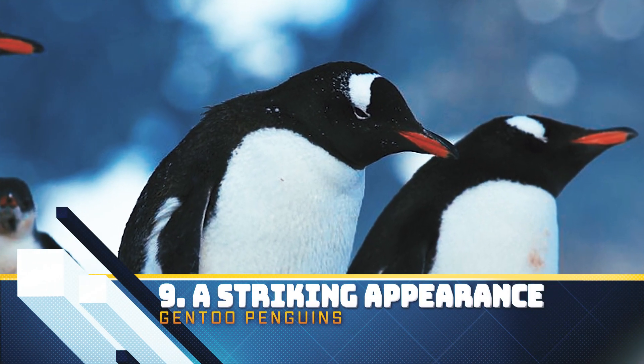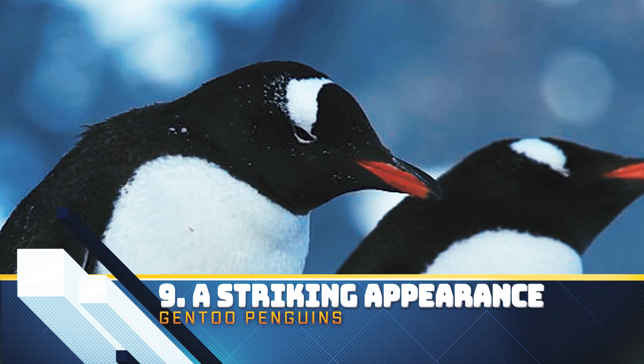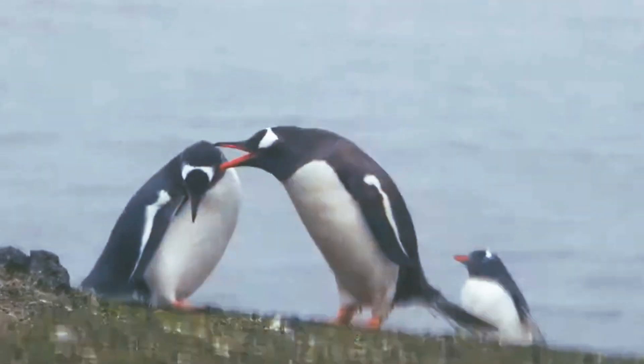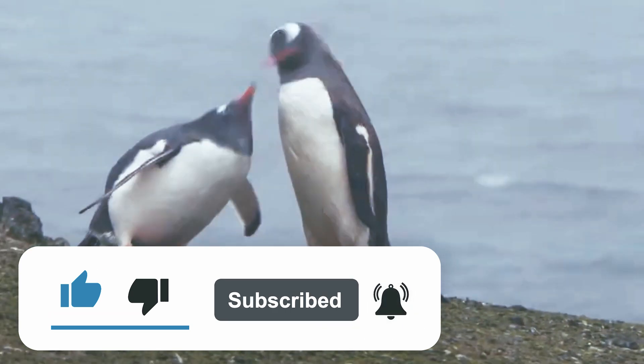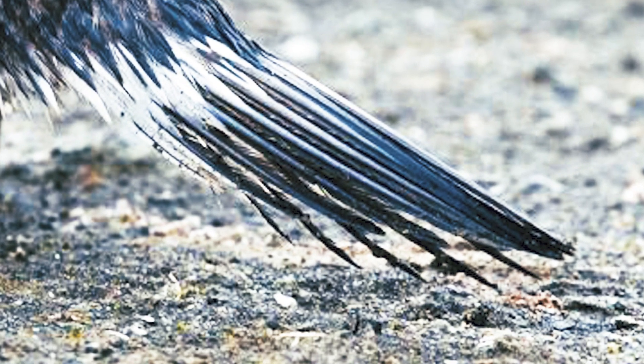The Gentoo penguin is easily recognized by the wide white stripe extending like a bonnet across the top of its head from one eye to the other, and a bright orange-red beak that stands out against black-and-white feathers and often drab surroundings. It has pale whitish-pink webbed feet and a fairly long tail—the most prominent tail of all the penguin species.